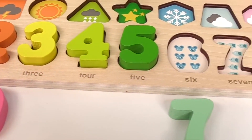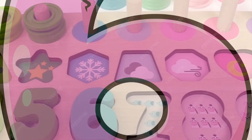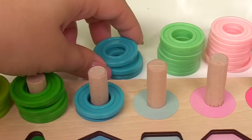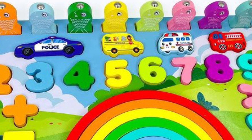Number five has green circles. One, two, three, four, five. Number six has one, two, three, four, five, six circles.